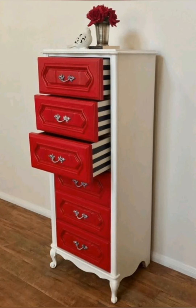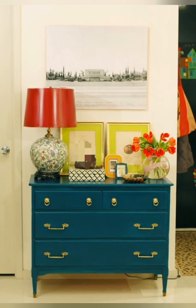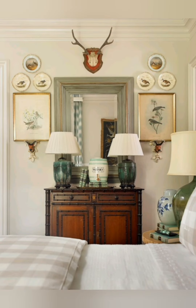Vintage mirrors. Use vintage mirrors with ornate or weathered frames to add character to the space. They also reflect light to make rooms feel larger and brighter. They work well in hallways, bathrooms or living spaces.